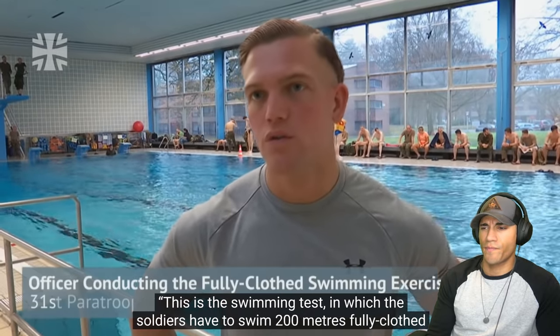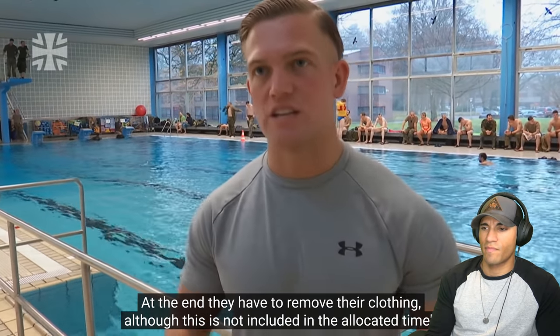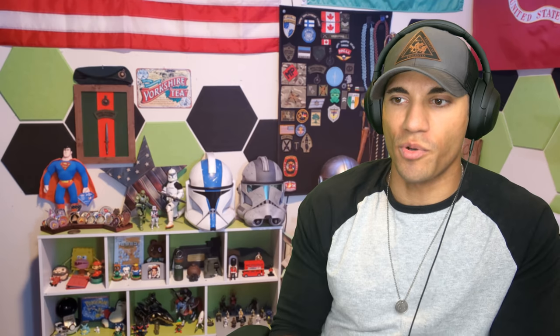This is the swimming test where the soldiers have to swim 200 meters fully clothed in under eight minutes. At the end, they have to remove their clothing, although this isn't included in the allocated time. Candidates are under pressure from the start. Doing Marine Corps boot camp and even some stuff in the Army like Ranger School, it's kind of similar where you have to do a little bit of swimming in uniform. In the Marine Corps it was only like 25 meters as the standard for swimming in uniform and boots. And uniform and boots really makes a difference as far as trying to swim — it was a nightmare for me.